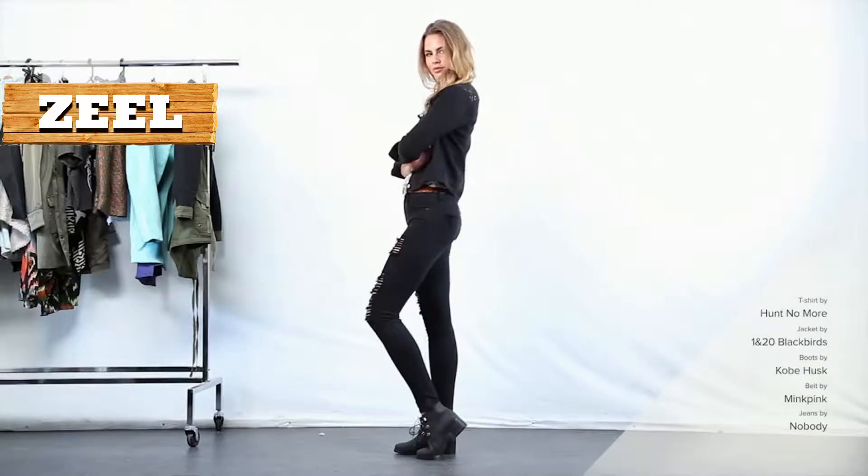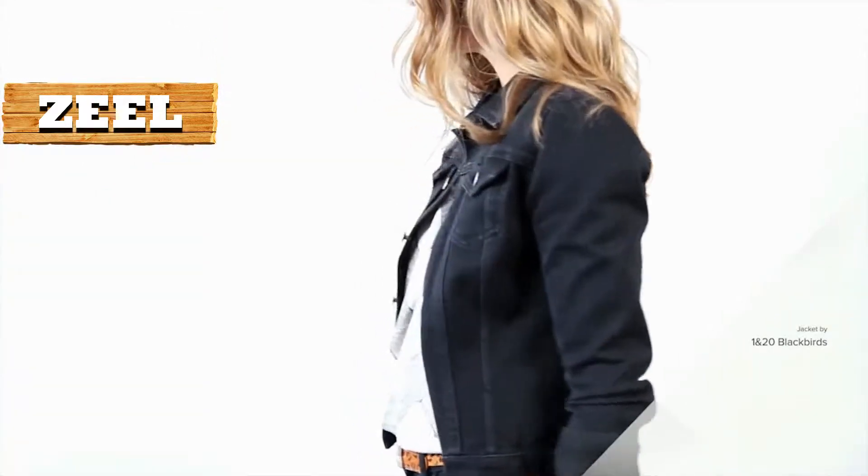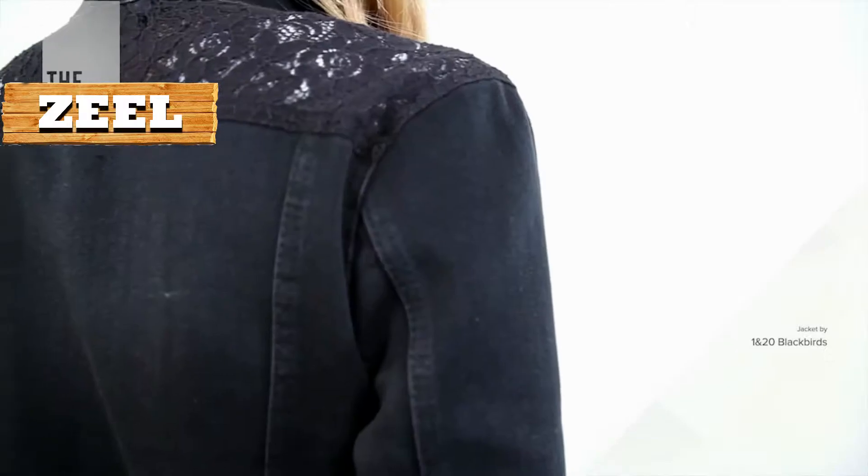Our next staple is the denim jacket. With its vintage influence and classic look, it has a big following in streetwear. The denim jacket featured today has a classic collar design, long sleeves with button cuffs, and a button-down front fastening with lace insert.